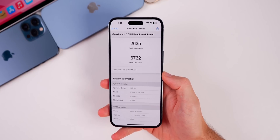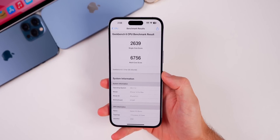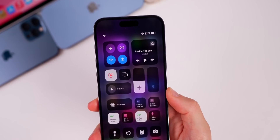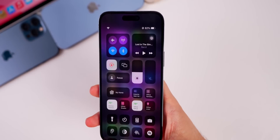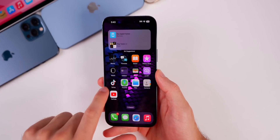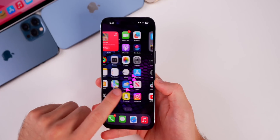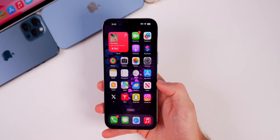We scored 2635 on the single-core and 6732 on the multi-core. Compared to the first run on Beta 5, it's slightly lower on both scores but pretty much the same — you're not really going to be able to tell a difference. As for battery life, you'll have to go back to the beginning of the video and let me know what percentage I started at, but overall I think battery life is most likely going to be about the same as Beta 5. We saw a pretty big jump going from Beta 3 to Beta 4 and from Beta 4 to Beta 5, so improvements are possible. I'll have more details in my Apple Weekly episode on Saturday.